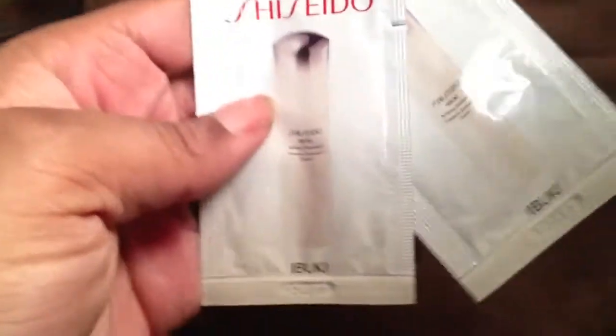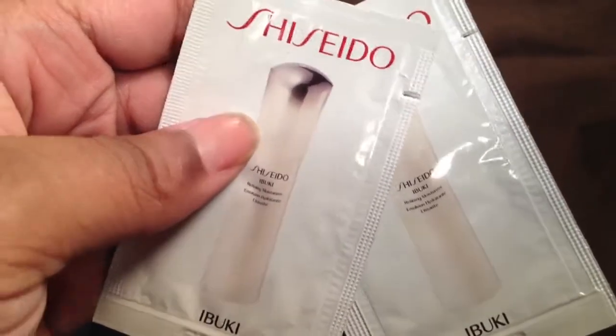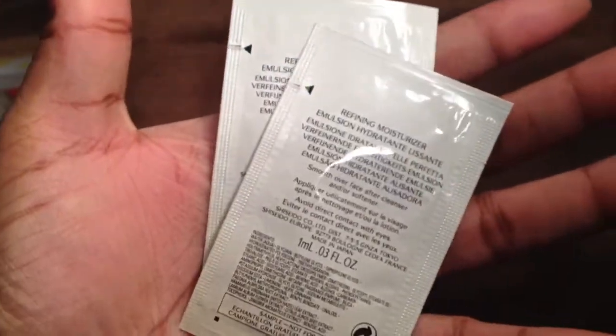I was given some Shiseido samples. Here's this — it's a moisturizer, a sample of a moisturizer. Can't wait to try that.